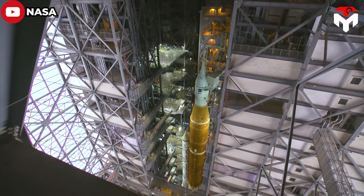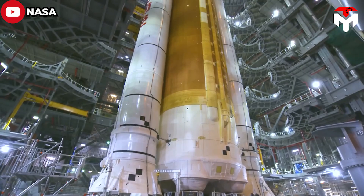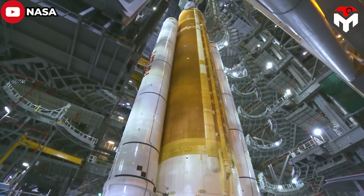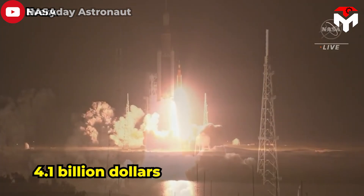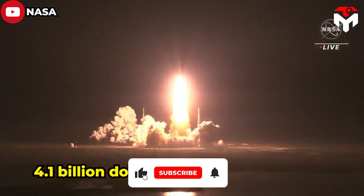This makes sense because unlike Starship, the shuttle-derived SLS vehicle cannot be reusable. Each launch would make a hole in Congress's budget of up to $4.1 billion — an amount of money enough to shock anyone.